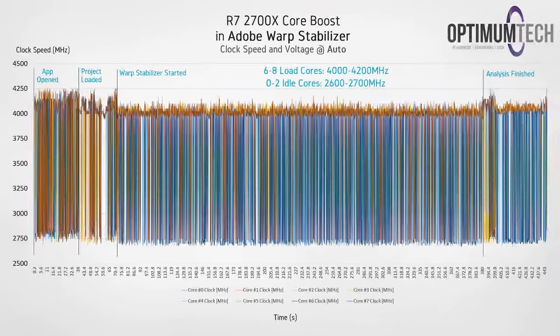This next graph is a bit of a mess, but bear with me. We're looking at video stabilization via the Warp Stabilizer effect in Adobe Premiere Pro. The reason you see so much variance is because not all cores are being fully utilized, so we do see one to two cores at a time drop to 2.6 to 2.7 gigahertz. For the cores that are active though, we do see a boost frequency between 4 and 4.2 gigahertz. This would have been a perfect application for the full 4.3 gigahertz boost clock, but unfortunately we aren't quite there. Also worth noting is that there's no obvious drop-off in peak boost frequency or XFR, likely because the CPU isn't getting too hot here.